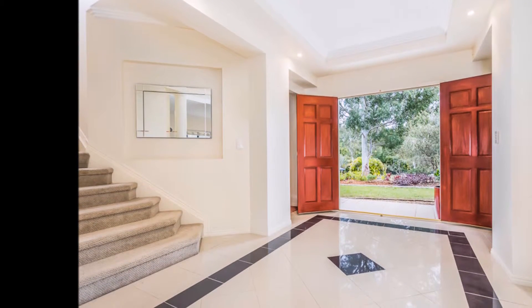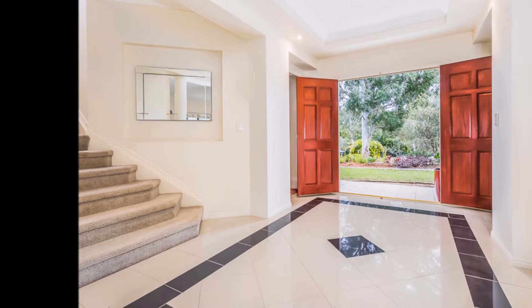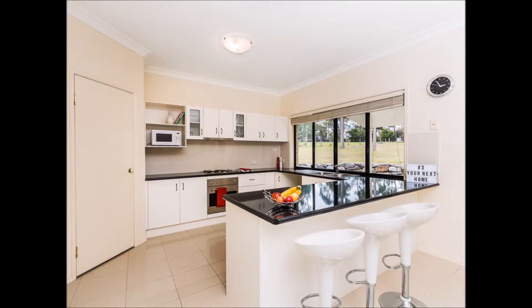The double entry is certainly impressive when welcoming guests. The foyer screams luxury and style. Tiles throughout the main living makes maintenance a breeze.